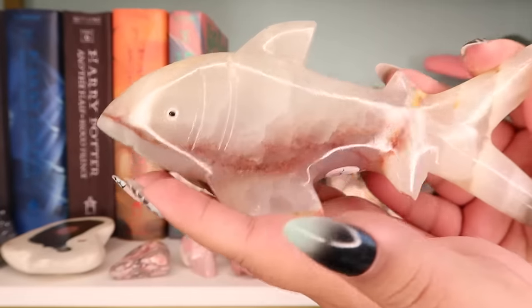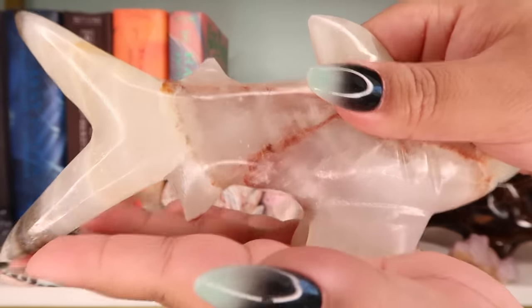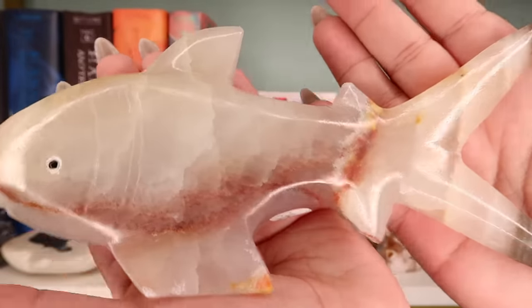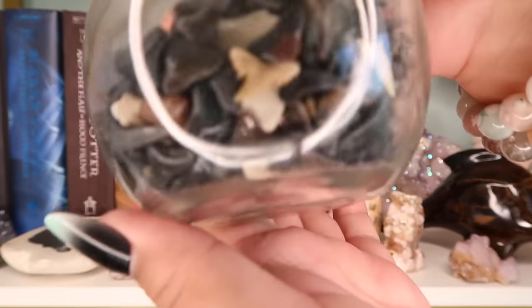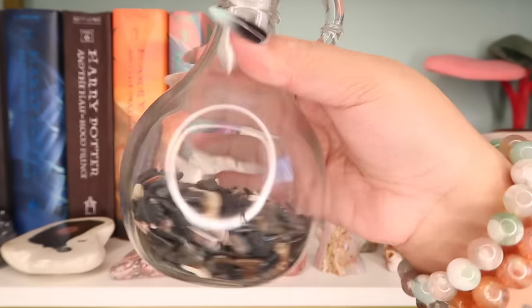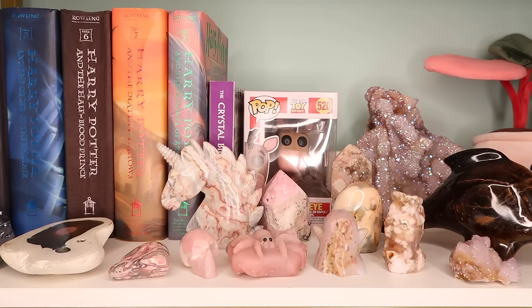Next is this little onyx shark — actually a pretty big shark. I paid $44 for him, from Moon Goddess Gems. I love sharks — they're so cool. And I know this isn't a crystal, but these are all the shark teeth I've collected by hand over the years, so I keep them next to my shark. There's also a little shark bottle topper — I collected these on the beach in Florida as a kid.